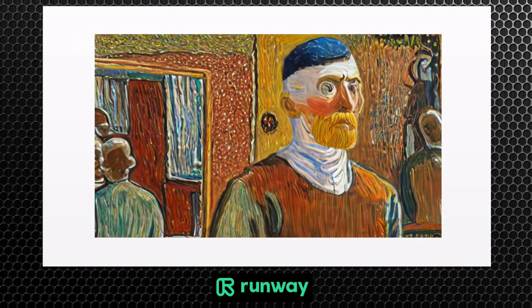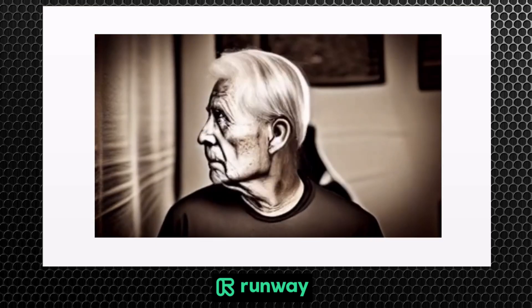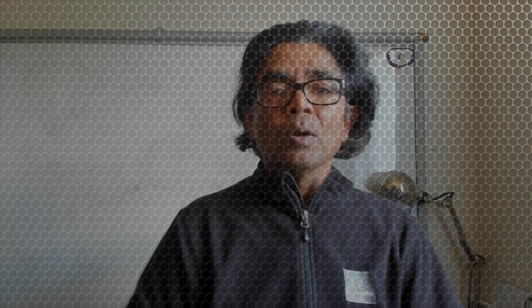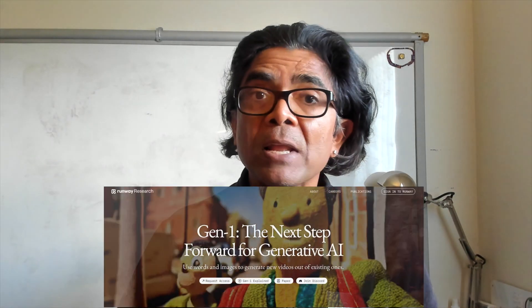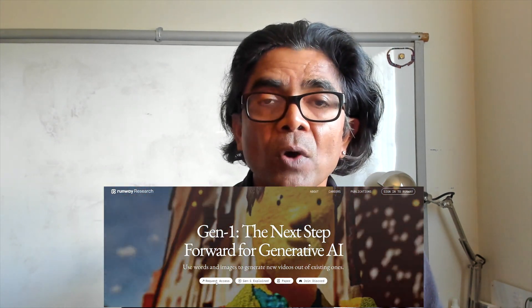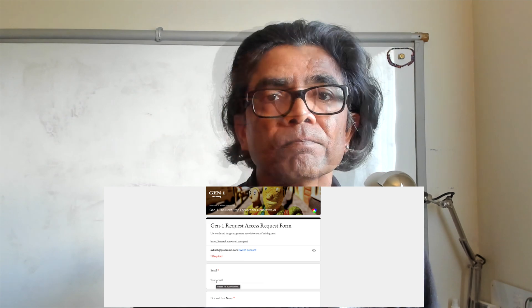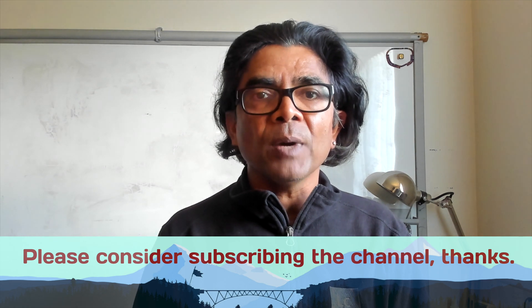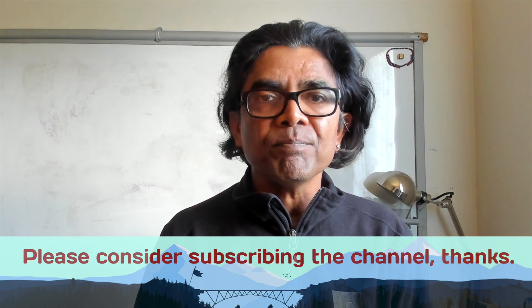Gen 1 represents a pivotal step forward in generative AI, one that brings us meaningfully closer to realizing the future of storytelling. The model itself is not available to the public; however, you can request private beta access. Fill up your form and you are good to go. I hope you have enjoyed the content and I'm looking forward to seeing you in my next video. Until then, thank you so much.